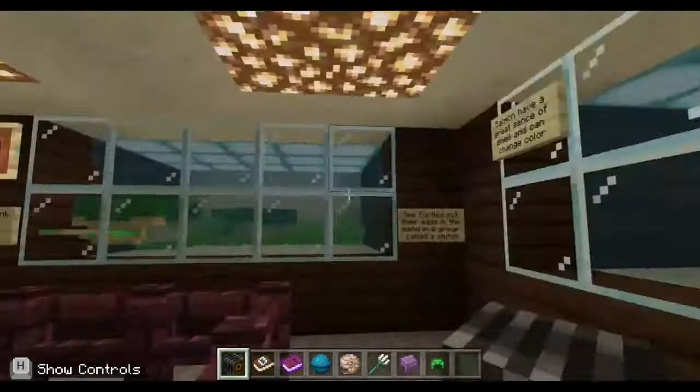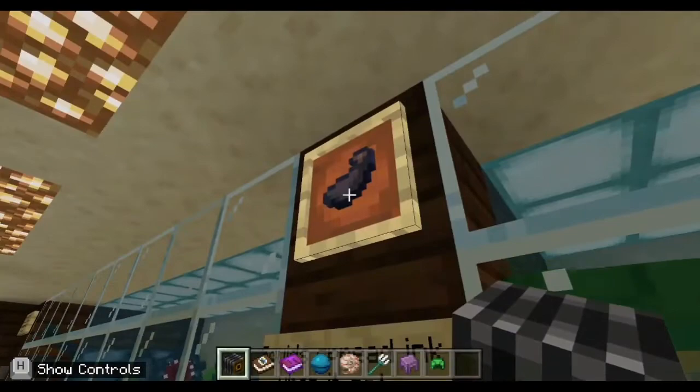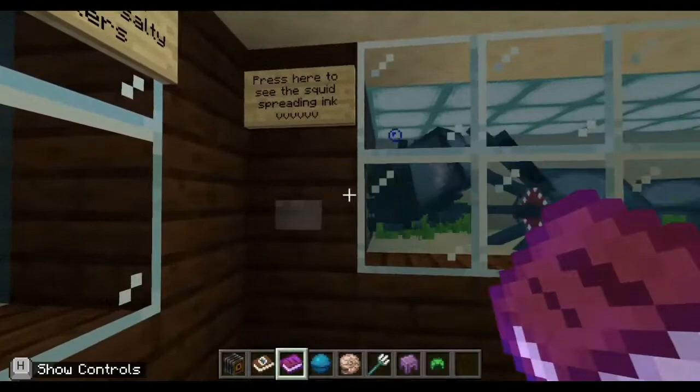That's salmon again. Salmon have a great sense of smell and can change color. Sea turtles put their eggs in the sand in a group called a clutch. Squids spread ink when scared to protect themselves. There's an ink sack up here to see how the ink looks, and if you want to see how the squid spreads ink, press the button.